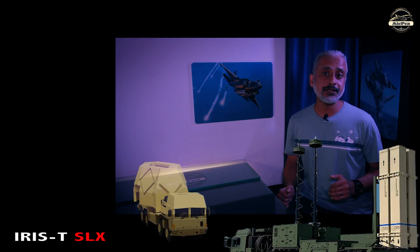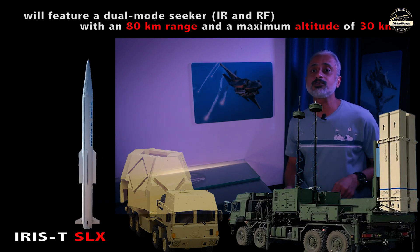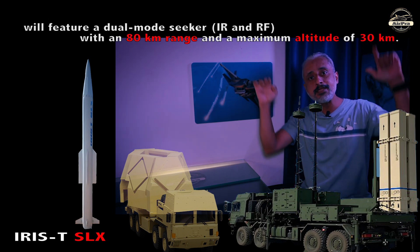A third variant, the IRIS-T SLX, designed for long-range engagements, is under development as of June 2024. It will feature a dual-mode seeker — infrared and RF — with an 80 km range and a maximum altitude of 30 km.